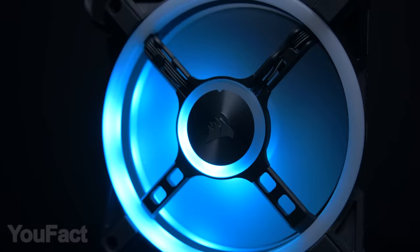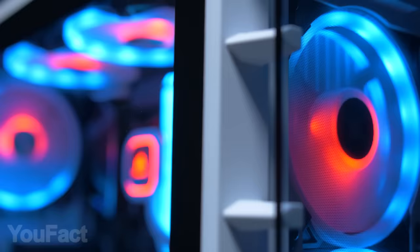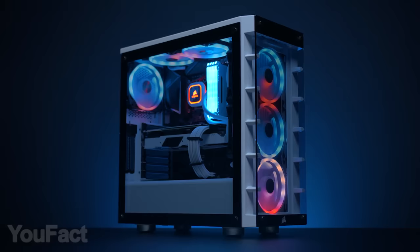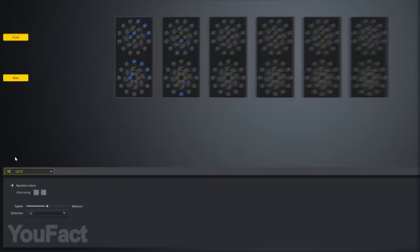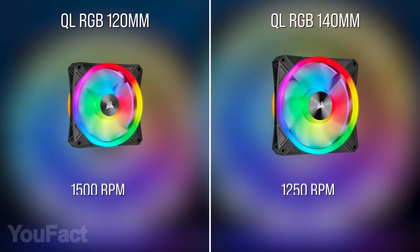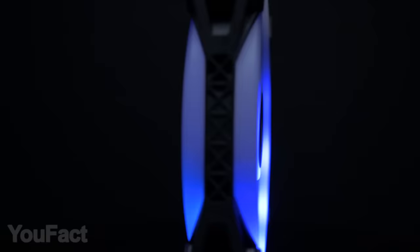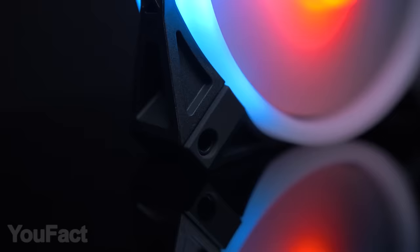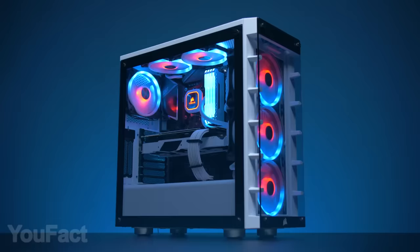This fan by Corsair gets really serious about lighting effects. There are four lighting zones visible from the front and back, and each of the 34 LEDs is individually addressable, which allows some really impressive lighting effects. You'll get special software to choose between different patterns and set your own lighting settings. It also allows you to sync the lights with compatible games for an immersive experience. The fan comes in two sizes — 4.7 inches and 5.5 inches — and is extremely silent yet powerful. In addition, it's equipped with rubber dampers that reduce vibration. With this thing, your build will definitely shine bright.